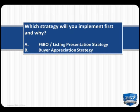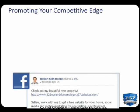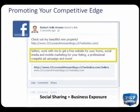Now let's talk about how to advertise your marketing skills to new prospects. Want to show off one of your single property websites and let your prospects know about all the great tools and services you have to offer? Post it on Facebook. It's a simple process: pull up a single property website that best showcases homes that you sell, click on the F for Facebook, and when the Facebook posting tools come up, type in 'Sellers, work with me to get a free website for your home, social media and mobile marketing for your listing, a professional Craigslist ad campaign, and more.' Do this at least once a month. For those of you who have Property Posts, schedule posts to automatically put it on your Facebook business page.